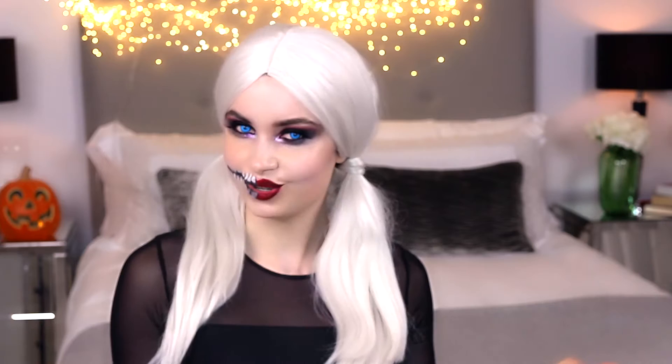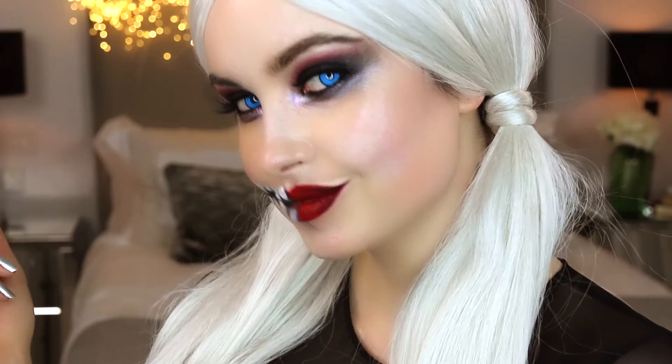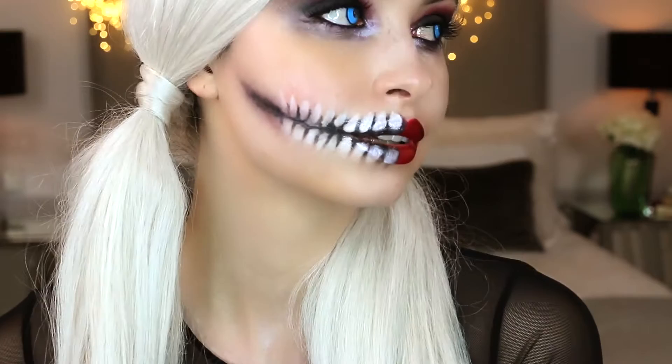The one that didn't quite make the cast but is destined for bigger better things like YouTube and makeup tutorials. I really like this look because it's super simple to create, doesn't take very long, and it's got my favourite features like dark dramatic eyes, a red lip, and then this kind of creepy little mouth.